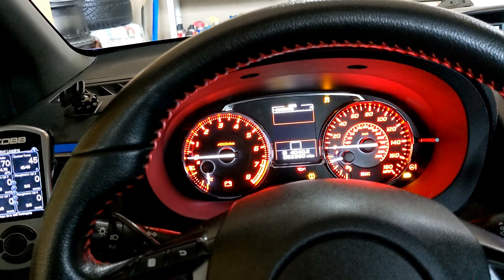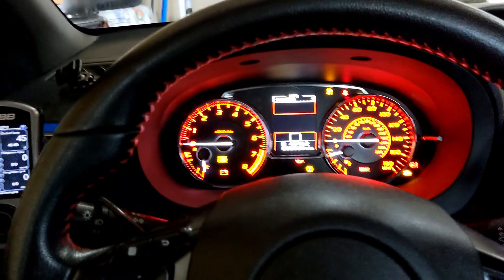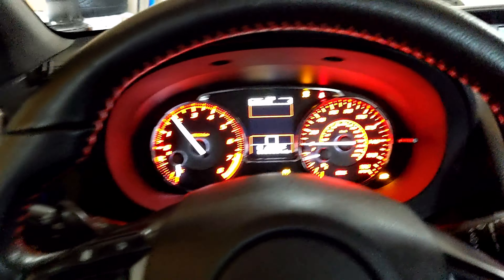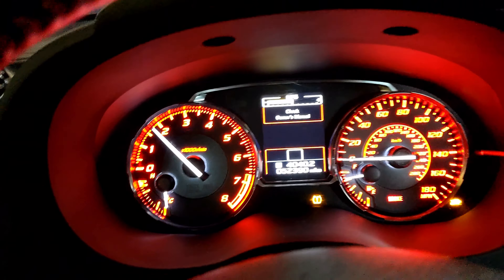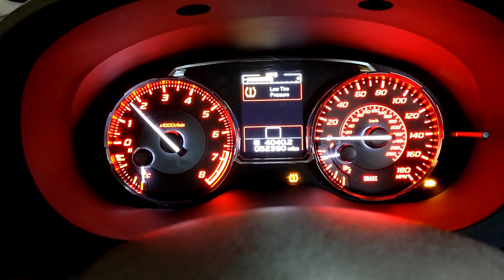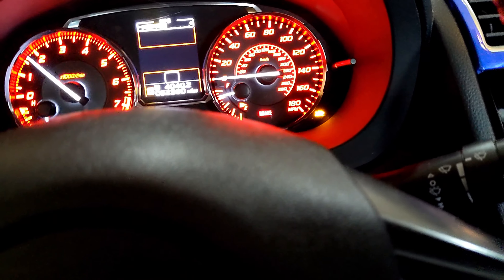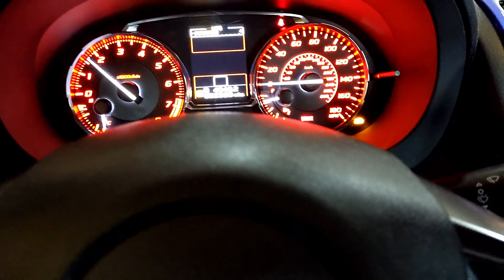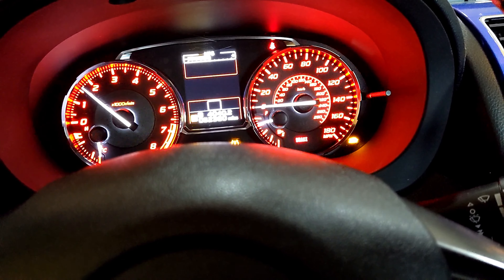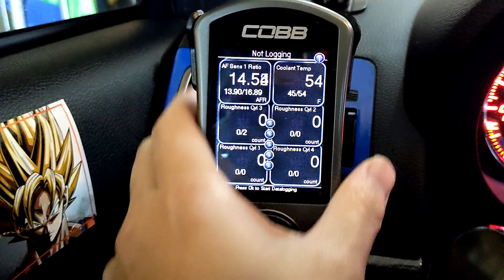Uh-oh, maybe this car doesn't want to start — let me try one more time. Oh, it still runs! Low tire pressure sensor — oh man. The next thing I'm gonna do is disable the hill assist and turn it back on. Once you enable or disable the hill assist you have to turn the car back on for it to re-engage with the ECU. I'll let the car warm up — everything looks good.